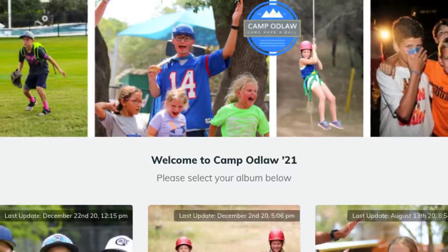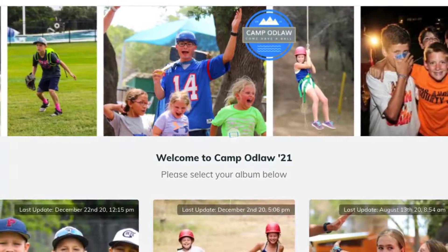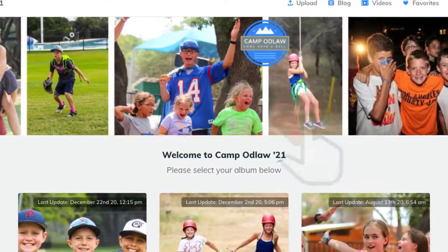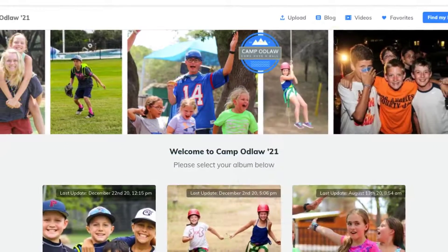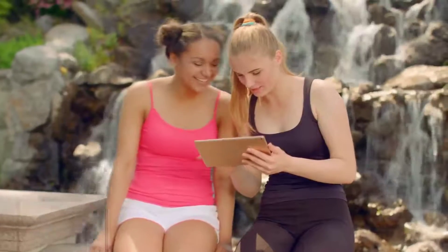For photo sharing, we've built the industry's best mobile-optimized, secure web gallery, allowing for easy viewing on mobile phones, tablets, and desktops. Viewers can create a favorites list, order prints, download photos, and share directly to Facebook with your logo and hashtag automatically included. Viewers can also access your blogs and videos, all from your Waldo gallery.